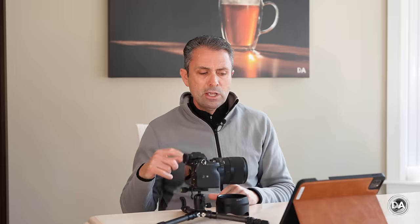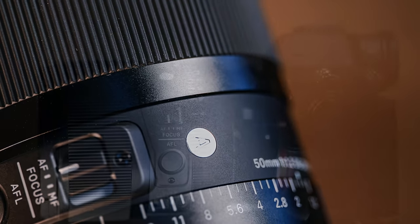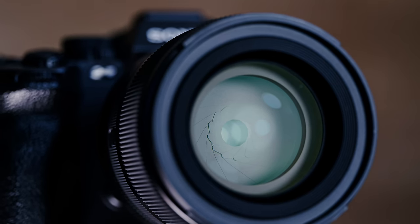Also improved here is a shorter minimum focus distance — rather than 45 centimeters on the 50 millimeter f1.4, we can focus as closely as 40 centimeters, bumping maximum magnification from 0.15 up to 0.16. For comparison, the 50 millimeter f1.2 G Master can get you as high as 0.17 times, so definitely within the same ballpark. Overall, a really nicely executed package — premium materials, premium feature set, and not massive.